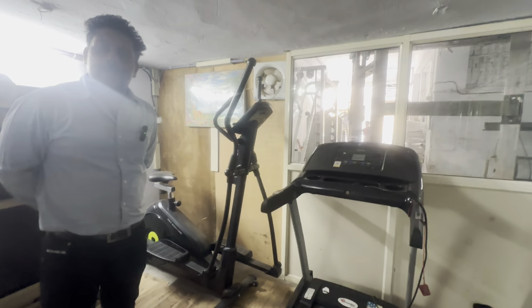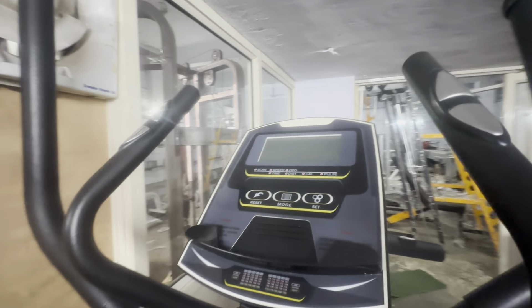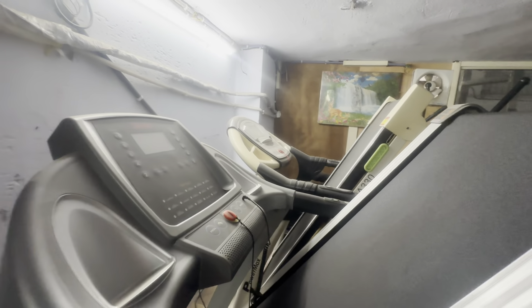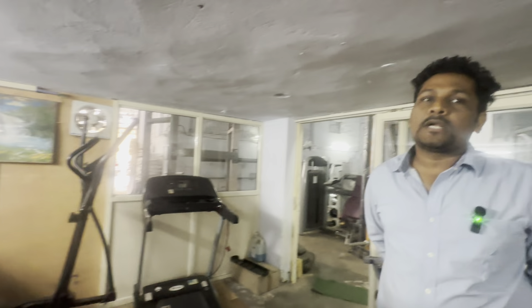This cross trainer is 28,000. It is 60% discounted. This is a double cross trainer — two in one. It is the best exercise for cardio. If you have cholesterol issues, doctors recommend it. The double cross trainer is 24,000. If you need a single piece for your home, you can also contact us here. We provide semi-commercial and home-use options.